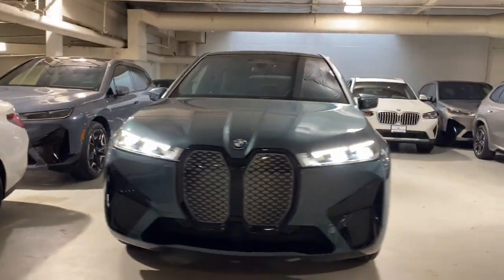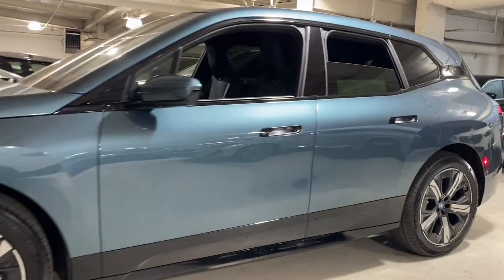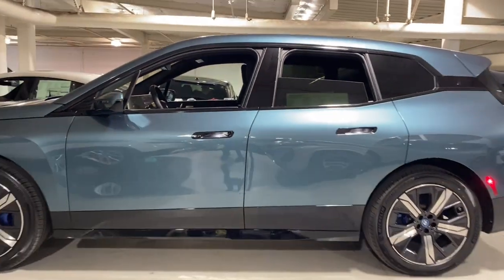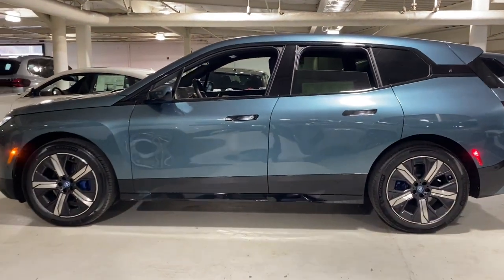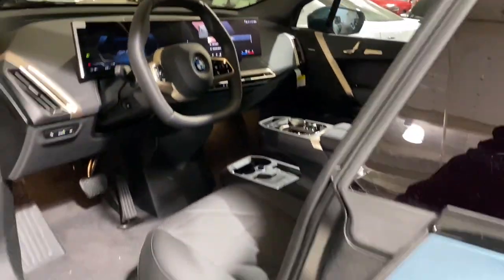You just found the 2024 BMW iX. The future looks bright from the forward-thinking cockpit of this BMW iX — the EV that offers the perfect blend of exhilarating performance, practical versatility, eco-friendly efficiency, and modern luxury.